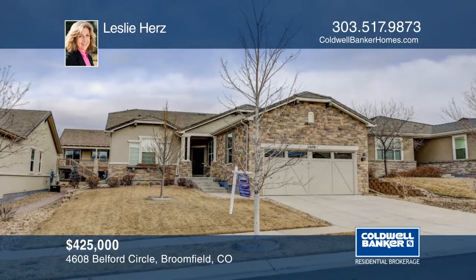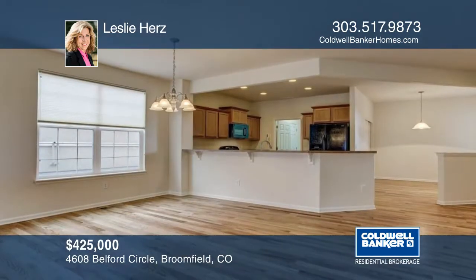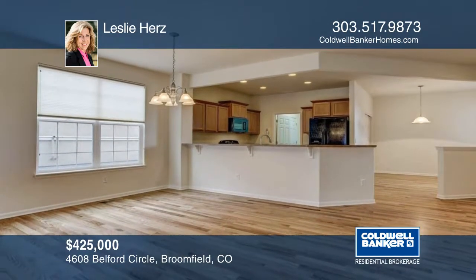Take a look at this beautiful and clean home in Anthem Ranch. Sunny and bright with fresh paint, new carpets, and new hardwood floors installed. This home will not disappoint.